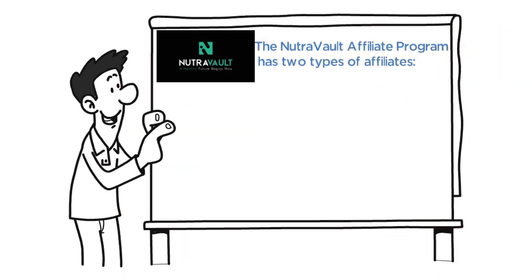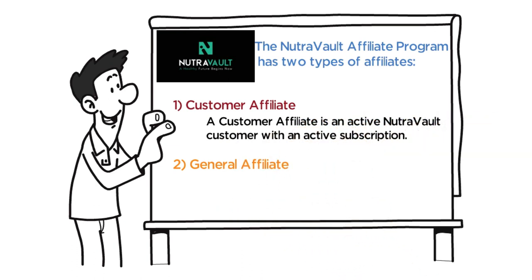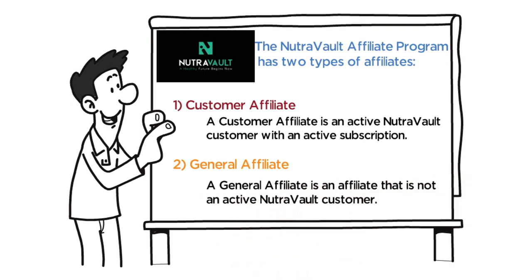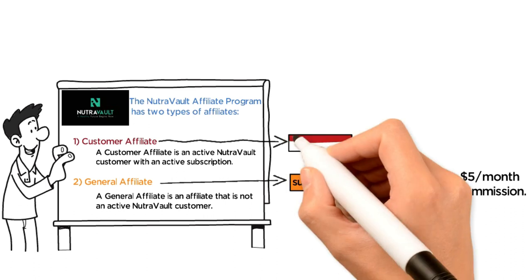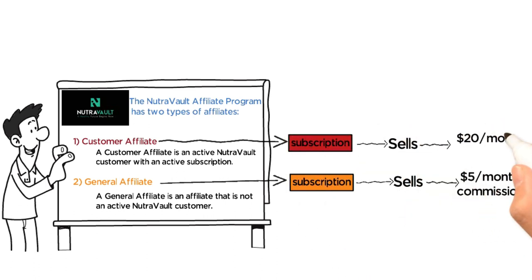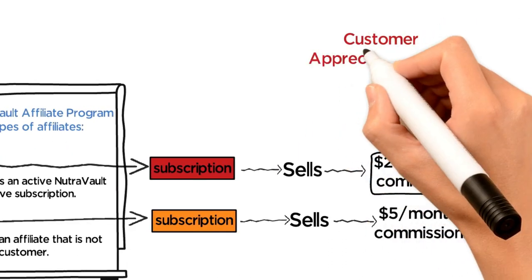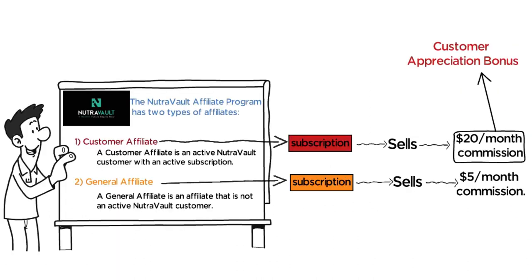The Nutrivault affiliate program has two types of affiliates: one, customer affiliate; two, general affiliate. A customer affiliate is an active Nutrivault customer with an active subscription. A general affiliate is an affiliate that is not an active Nutrivault customer. For every subscription a general affiliate sells, they get a $5 a month commission. For every subscription a customer affiliate sells, they get a $20 a month commission. This increased commission for customer affiliates is called our customer appreciation bonus and is given because we greatly value and appreciate all of our customers.